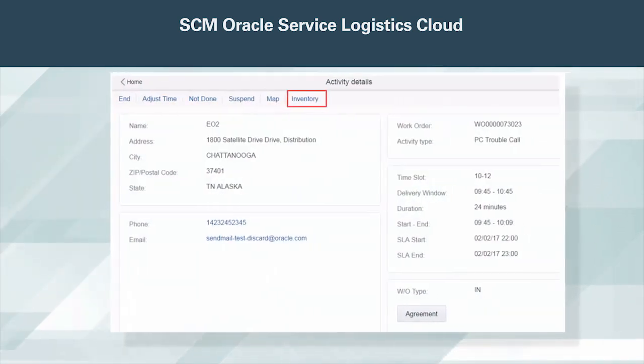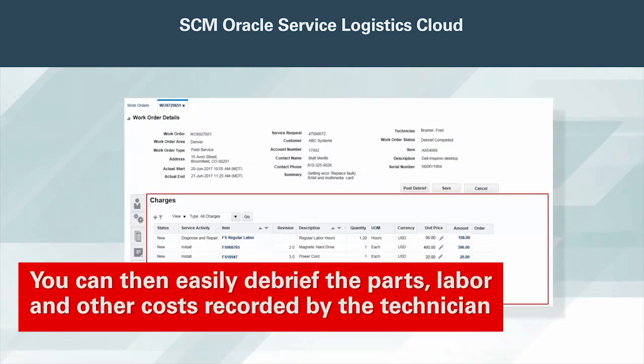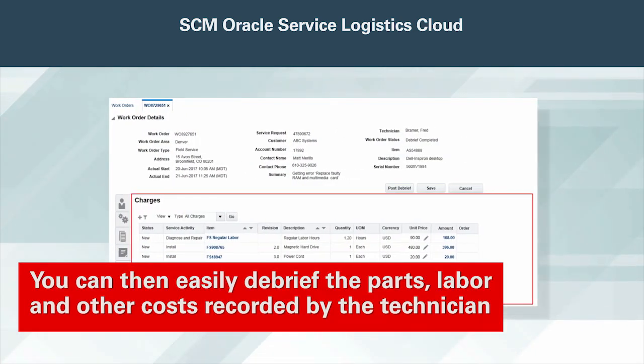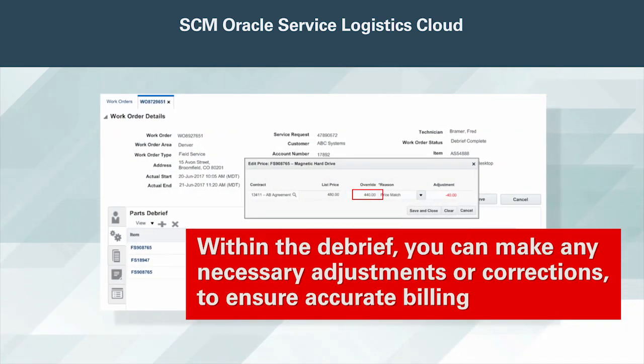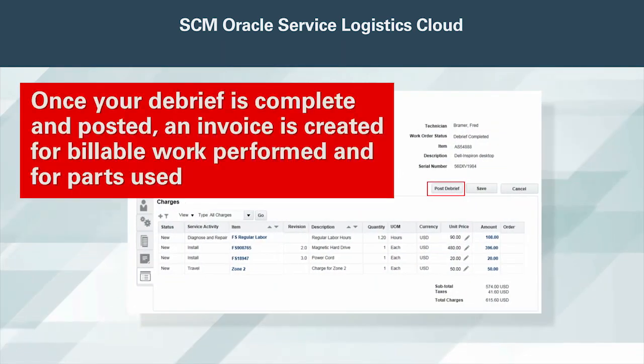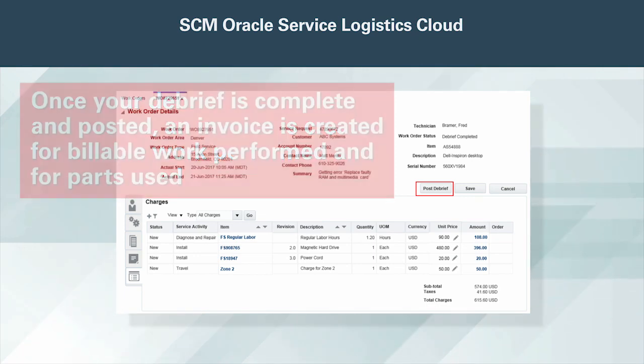Once the work is performed, the field service technician can record information about the parts used and labor incurred. You can then easily debrief the parts, labor, and other costs recorded by the technician. Within the debrief, you can make any necessary adjustments or corrections to ensure accurate billing. Once your debrief is complete and posted, an invoice is created for billable work performed and for parts used.